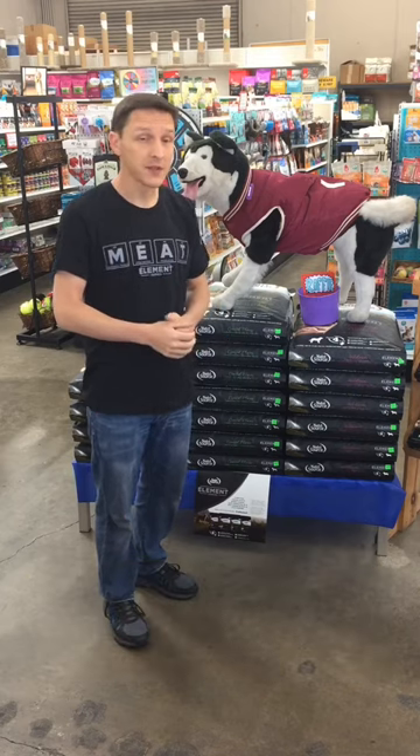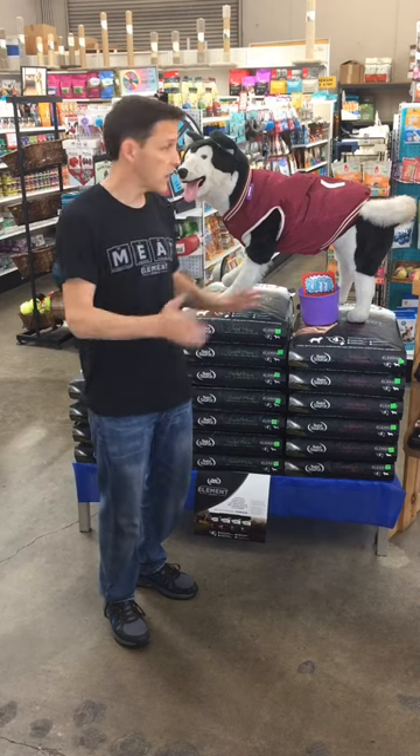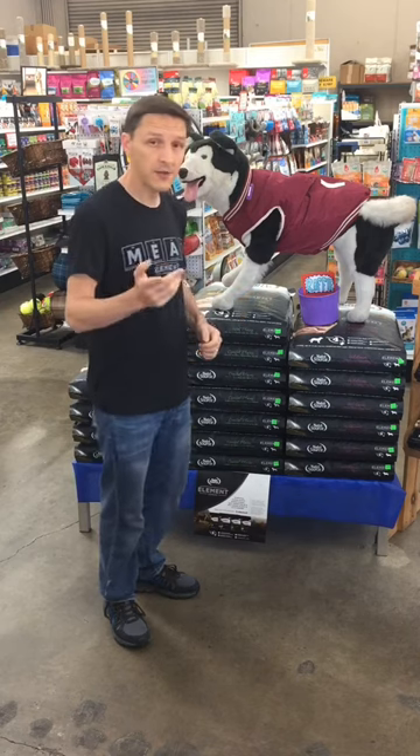So that's really cool — we're really excited about that one. If you have any other questions about Element or you want to check it out, come on out and see us. We're happy to answer your questions and help you pick a good one for your dog. But let's get right to it, to the raffle.